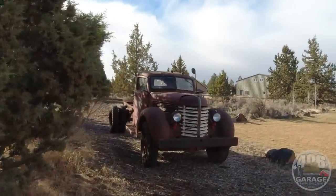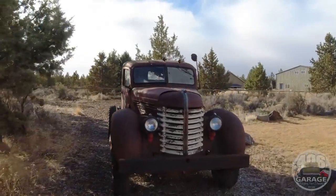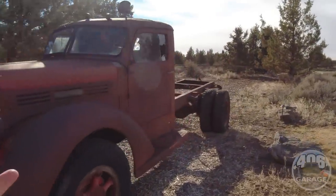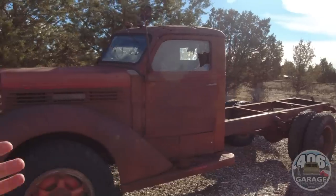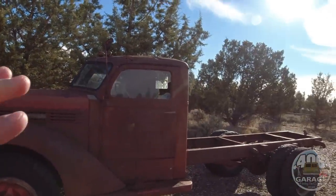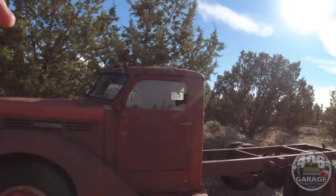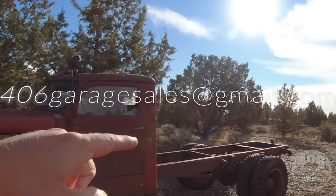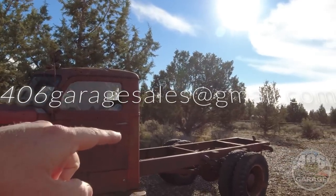I've had a lot of interest — people asking about this one. You guys have been asking what happened to it, and also people asking if it's for sale. It is for sale if somebody wants it. You can get ahold of me at 406garagesales@gmail.com and we can talk about it. I am going to pick up the log bunk trailer that went with this truck.